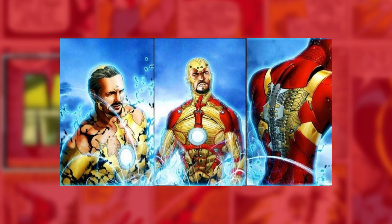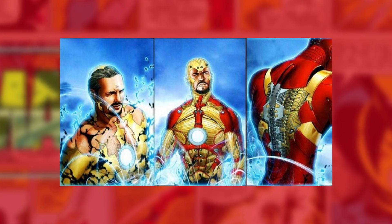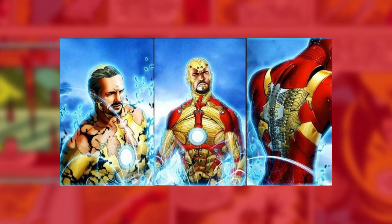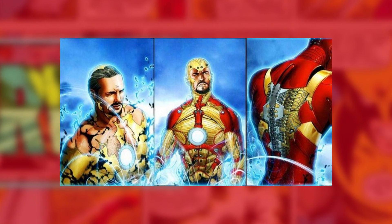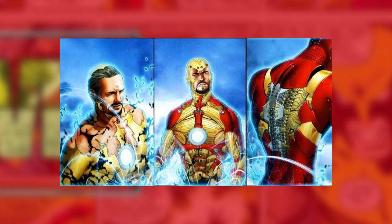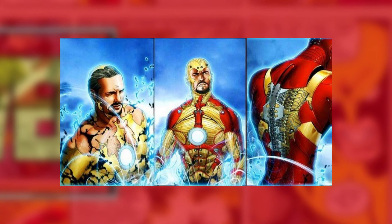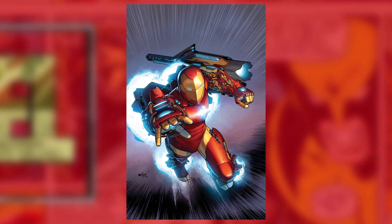If we take a quick step back, the Iron Man armor Model 38, also known as the Bleeding Edge armor, was an armor that appeared in the Iron Man comics of the Marvel Cinematic Universe. The Bleeding Edge suit, which first appeared in Invincible Iron Man No. 25, gives Iron Man's power armor streamlined shapes, a more aerodynamic profile, and fewer overlapping armor plates. Model 38 was introduced in the comics in 2010, while Model 51 first appeared in the comics in 2015.